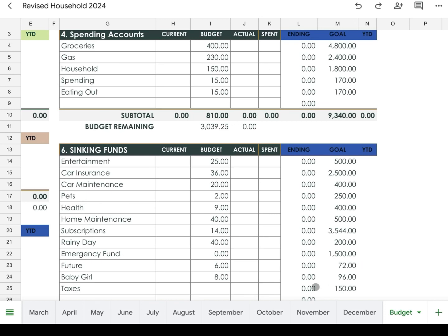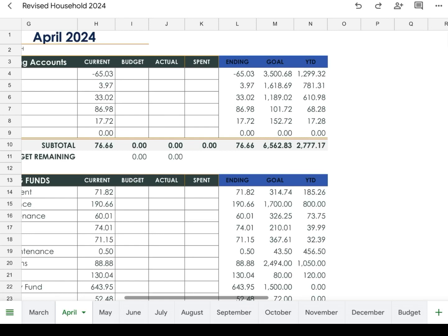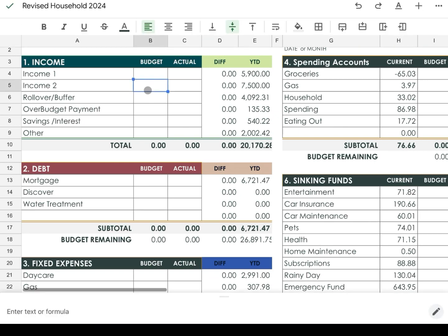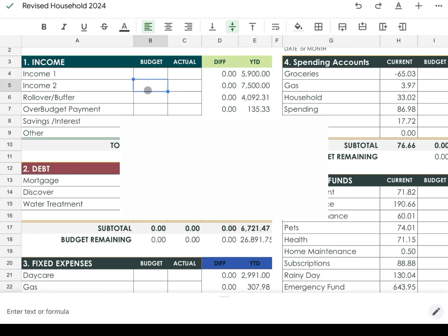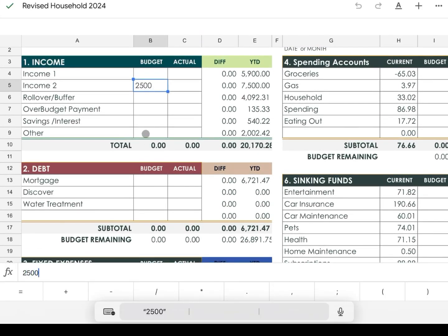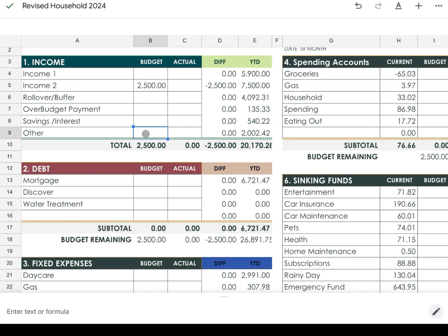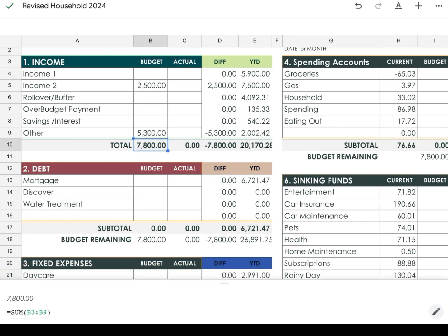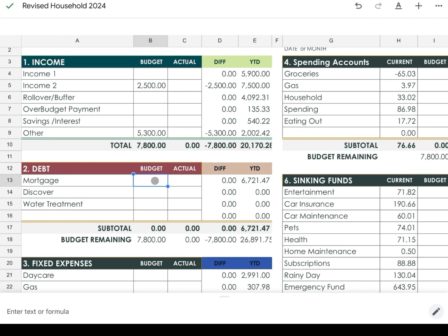Now let's get into the numbers. For April I'm budgeting $2,500 for myself, and we're projected to get about $5,300 from our tax refund, so we'll be working with $7,800 this month. My husband will have started his new job in April but I'm not budgeting anything from him — if he wants to put money in, he can.